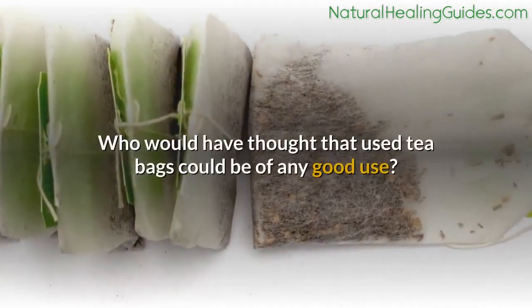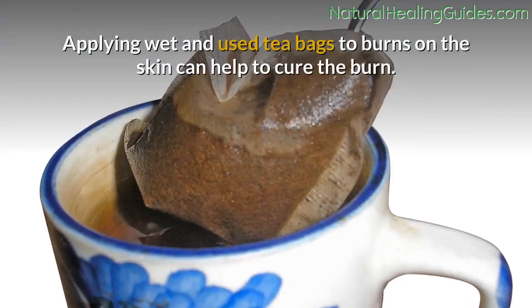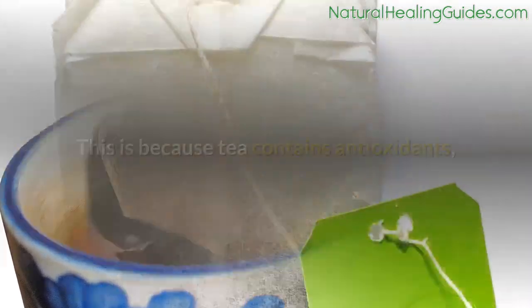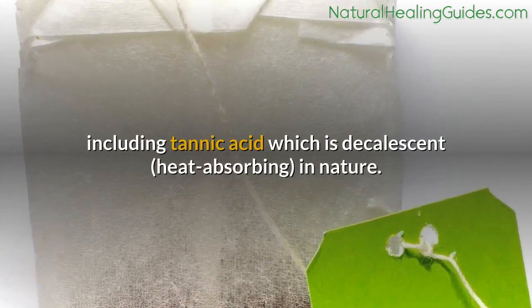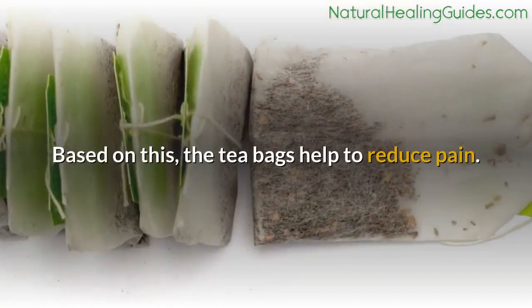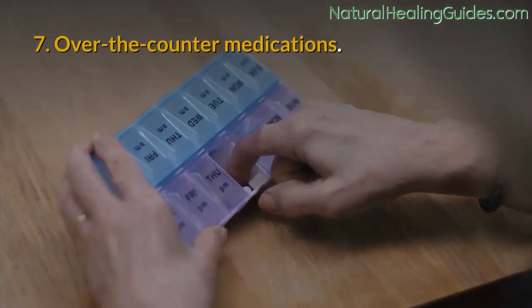Number six: tea bags. Applying wet, used tea bags to burns on the skin can help to cure the burn. Tea contains antioxidants including tannic acid, which is decalescent (heat-absorbing) in nature. Based on this, tea bags help to reduce pain.